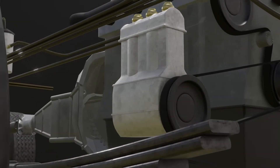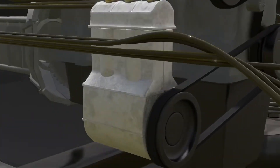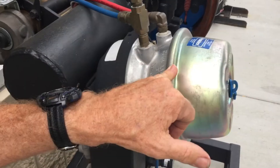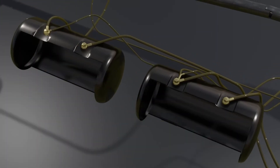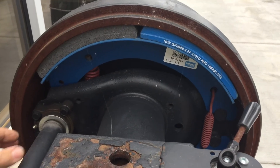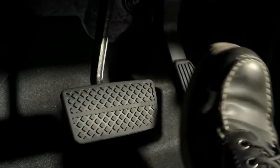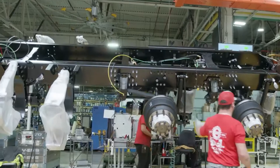While air brakes offer numerous safety advantages, they require vigilant maintenance. Drivers and mechanics must regularly inspect components for leaks, wear, and damage. Draining moisture from air tanks is a routine task, as is adjusting slack adjusters that keep brake shoes at the correct distance from drums. Neglecting these tasks can reduce braking efficiency or lead to failures, making maintenance a critical part of truck safety.